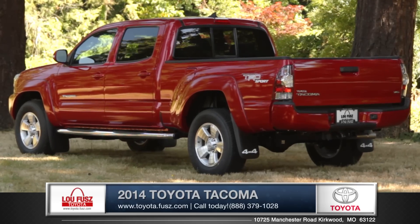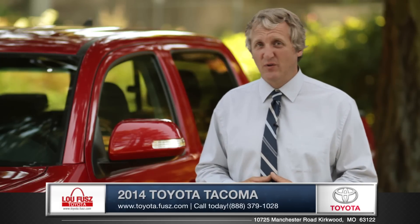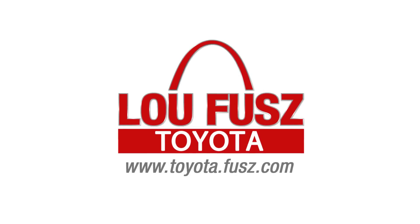Power, guts and attitude — the Tacoma has it all. So come down and see us and check out the 2014 Toyota Tacoma.